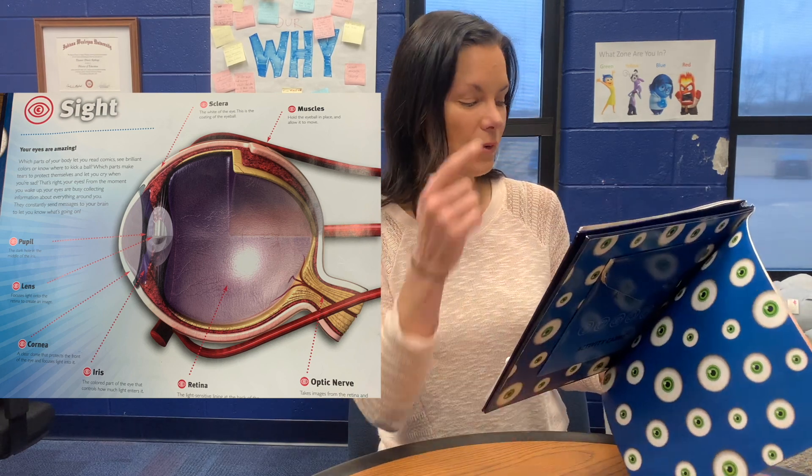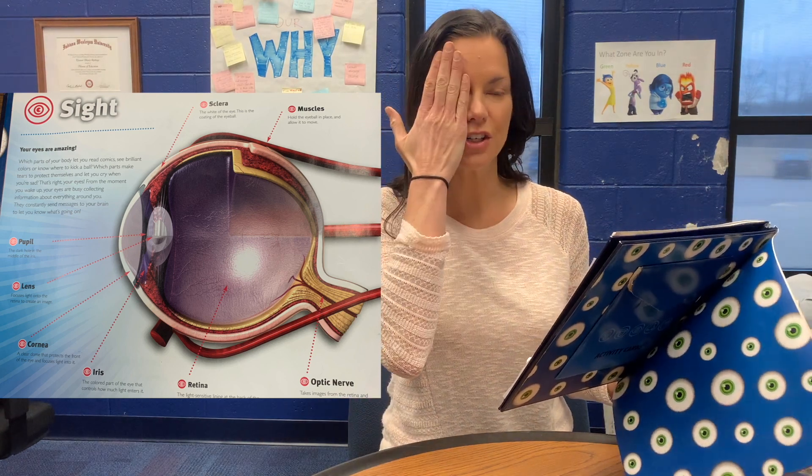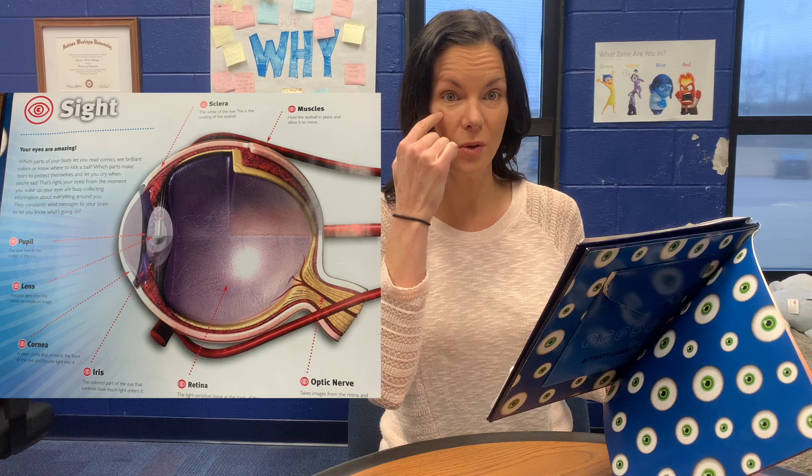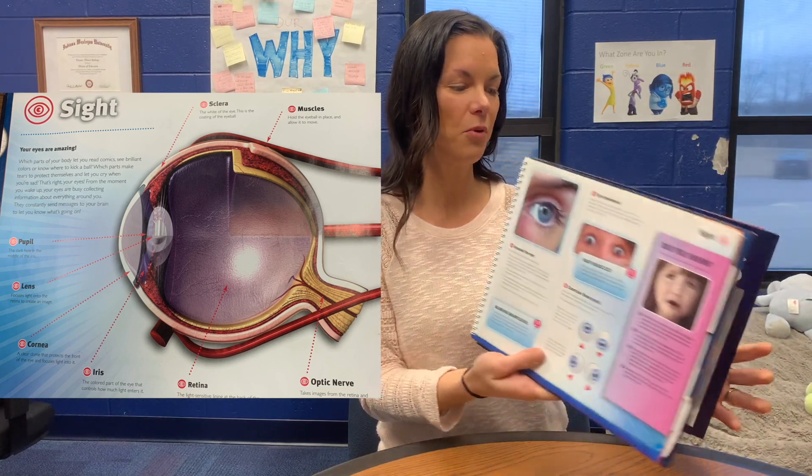And that bony eye socket that you can feel all around your eye is a tough shield against injury, so something will hit that bone before it hits your eyeball. Your eyes are very important and very sensitive, and you want to take good care of them.